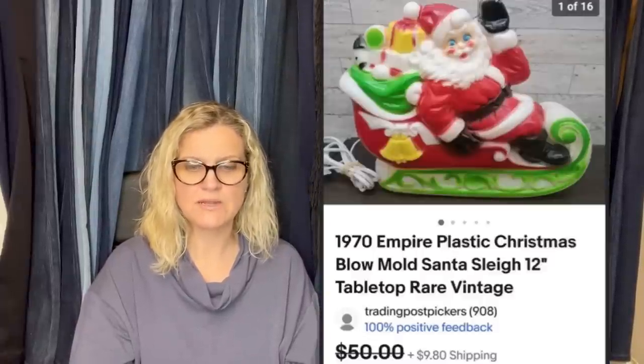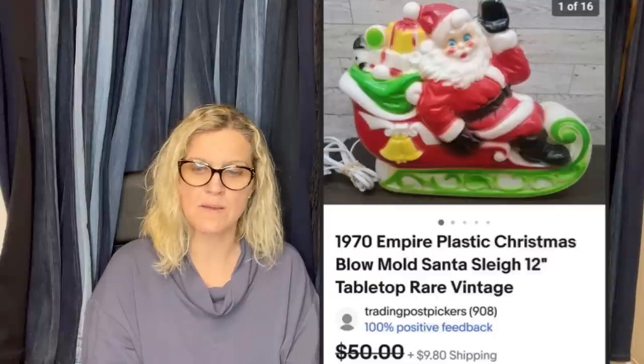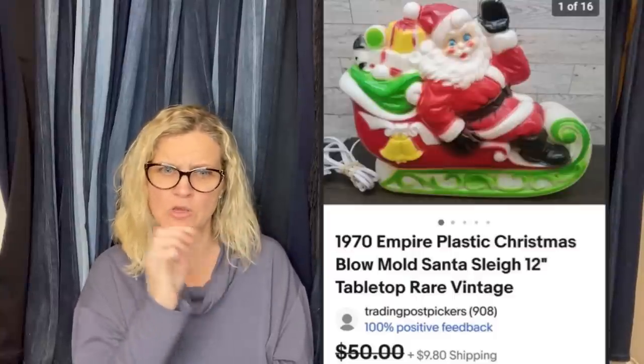This one is also from Trading Post Pickers. Who doesn't love blow molds? Picked two up at the Goodwill for $5 each — the other is a snowman, they're both tabletop. This one sold in three days for $45. It is a 1970s Empire Plastic Christmas blow mold Santa, only 12 inches. The smaller ones still sell for good money and are easier to ship — those big ones, woo!